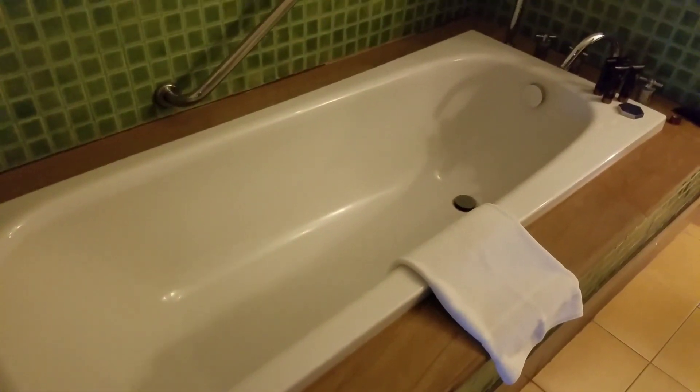And a nice bathtub — it's a little narrow, but it's nice. You can fill it with hot and cold water and there's good solid pressure.